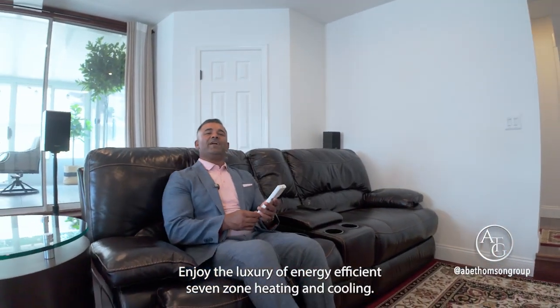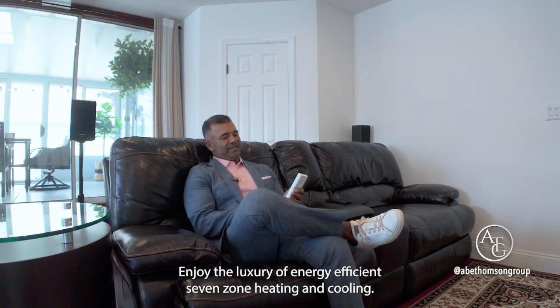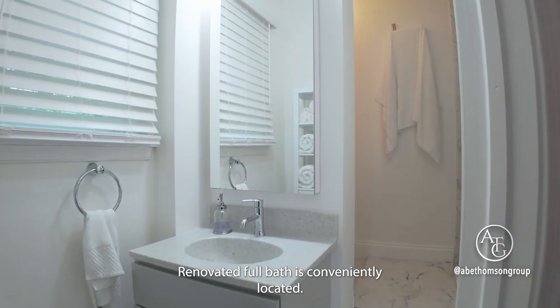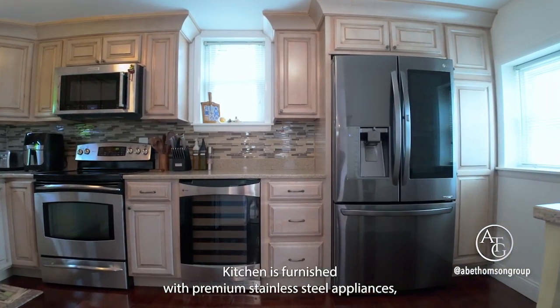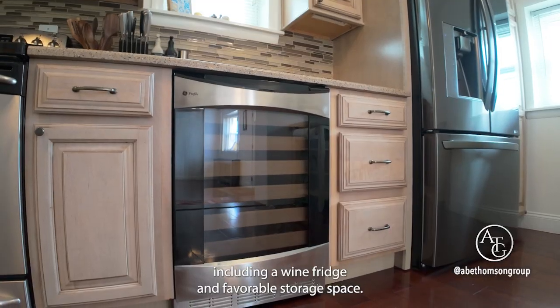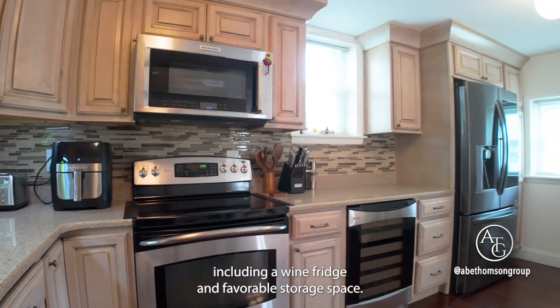Enjoy the luxury of energy-efficient 7-Zone Heating and Cooling. The renovated full bath is conveniently located. The kitchen is furnished with premium stainless steel appliances, including a wine fridge and favorable storage space.